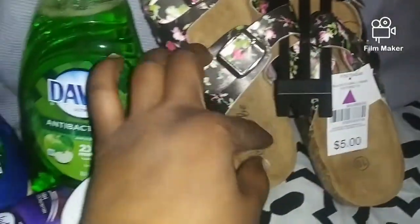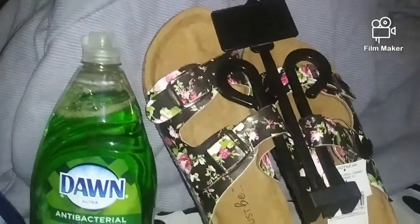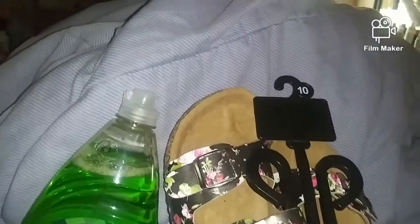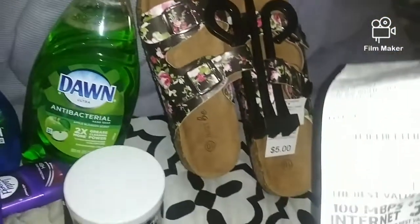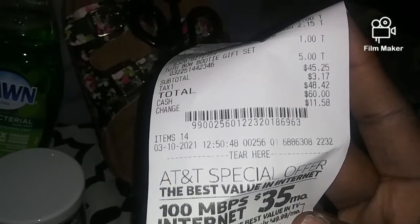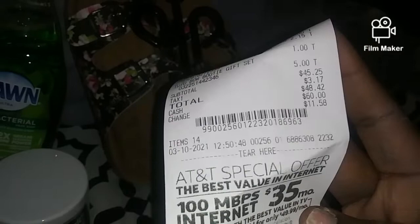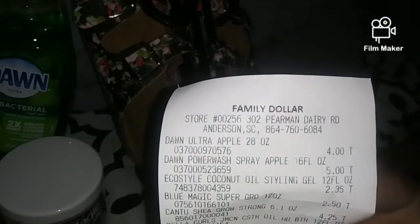I got some five dollar flip flops — I love these kind of flip flops. In total I spent $48.42 and that was at Family Dollar.